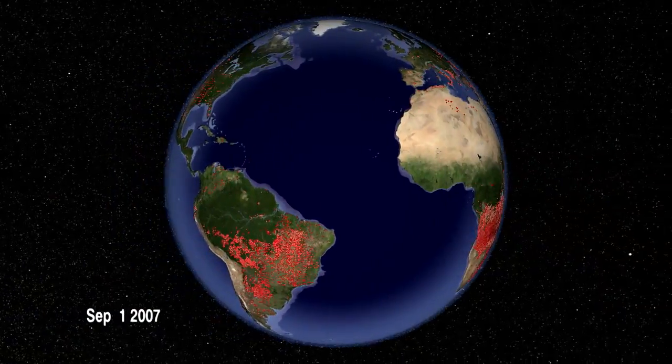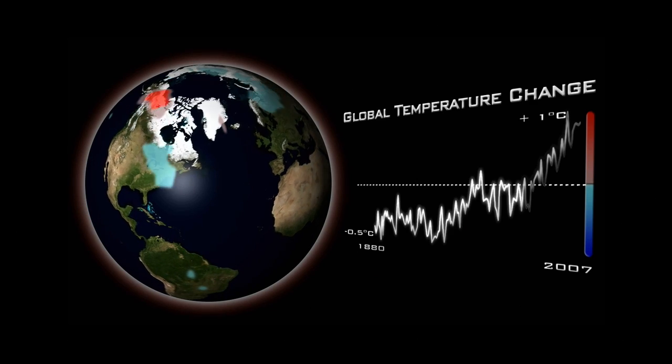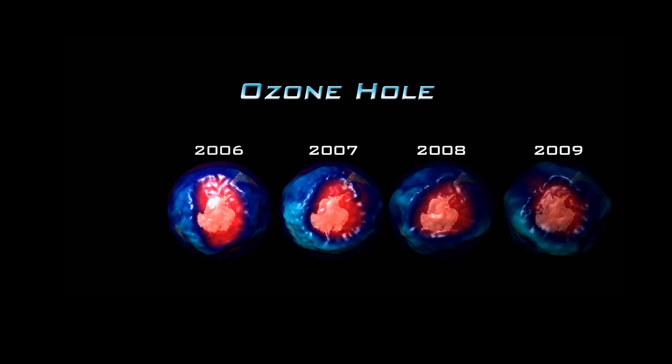NPP data will be used by virtually all of the national weather services for each of the nations of the world. And then there's the scientific users who are trying to understand individual phenomena both at home and abroad.